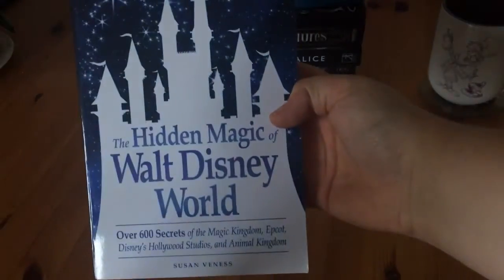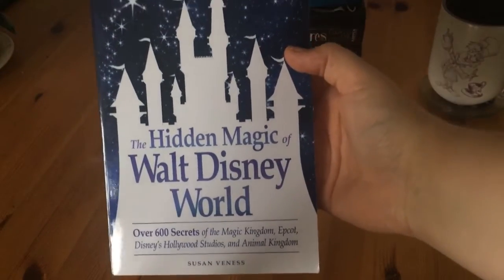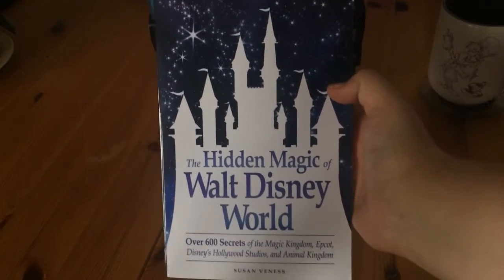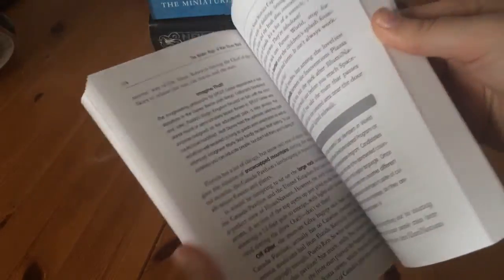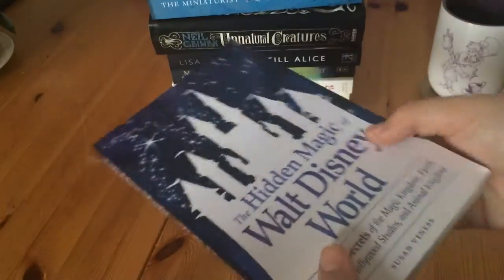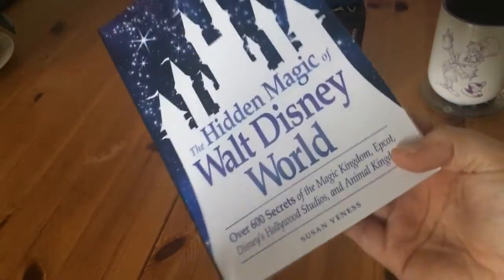Then I got The Hidden Magic of Walt Disney World. I'm a massive Disney fan and I just thought this would be a really cool read. It's quite a quick read, it's not very big — I just saw it on eBay and fancied it basically.